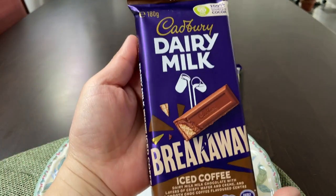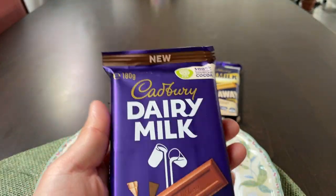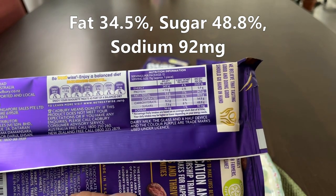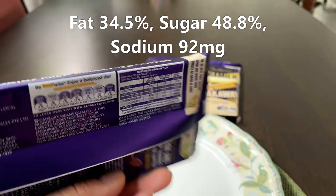Up next, looking forward to this one — this is the iced coffee flavour. Again, it's 180 grams. Sugars at 48.8, just as high as the other one. Fats, 34.5, exactly the same as the other one. And sodium, 92 — pretty much the same as well.